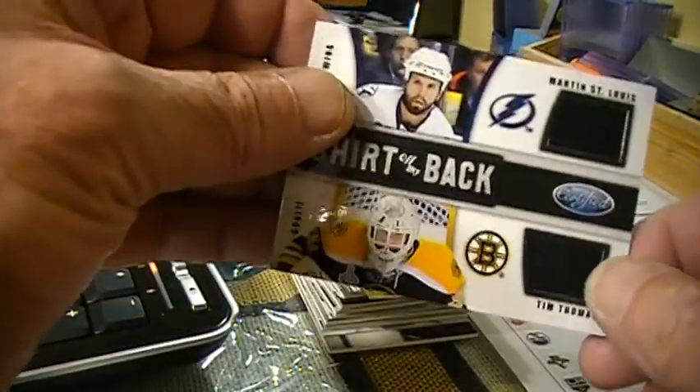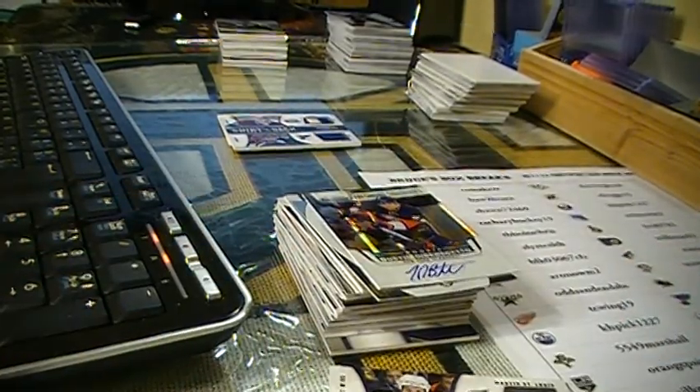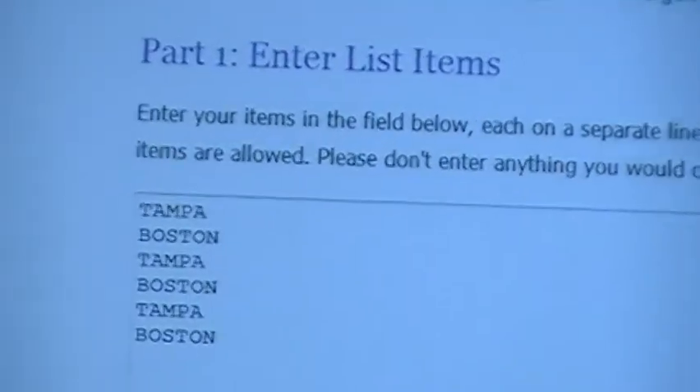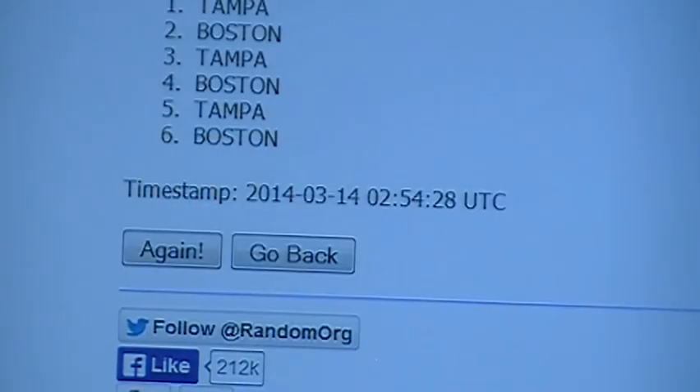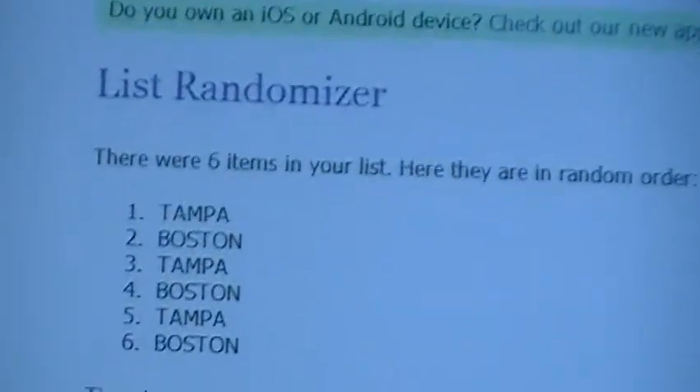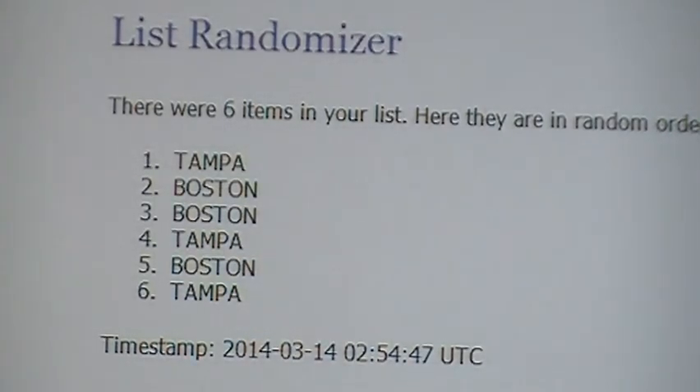Okay. Now, first random is going to be between Tampa Bay and Boston — shirt off my back. So there you see them. I list them three times and I'll random them four times, as I always do. The winner will be the team on top. Tampa first. Boston second. Tampa third. And the winner is Tampa. So that goes to Aeronome two. I'll mark that in.